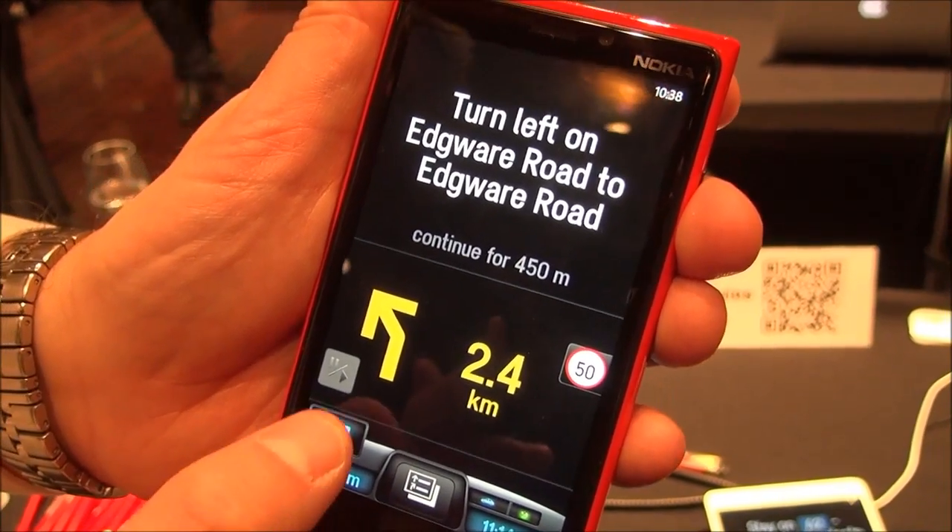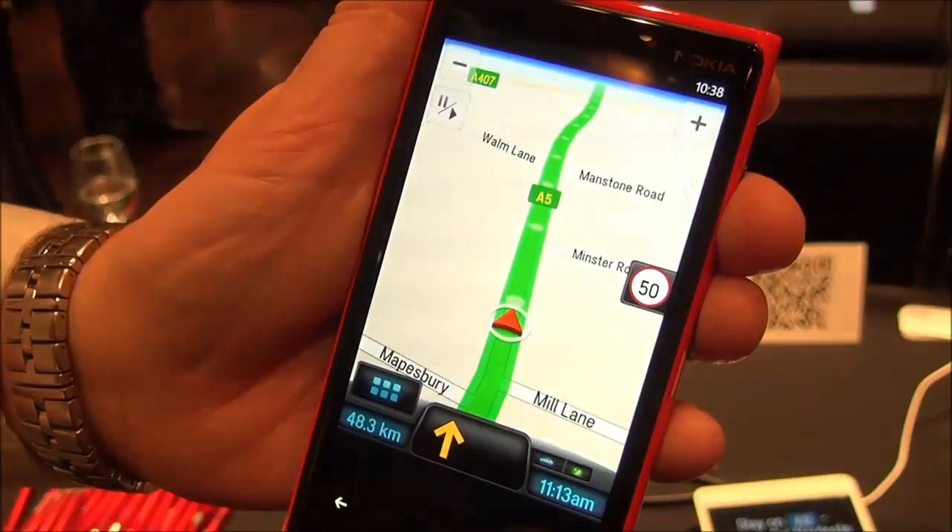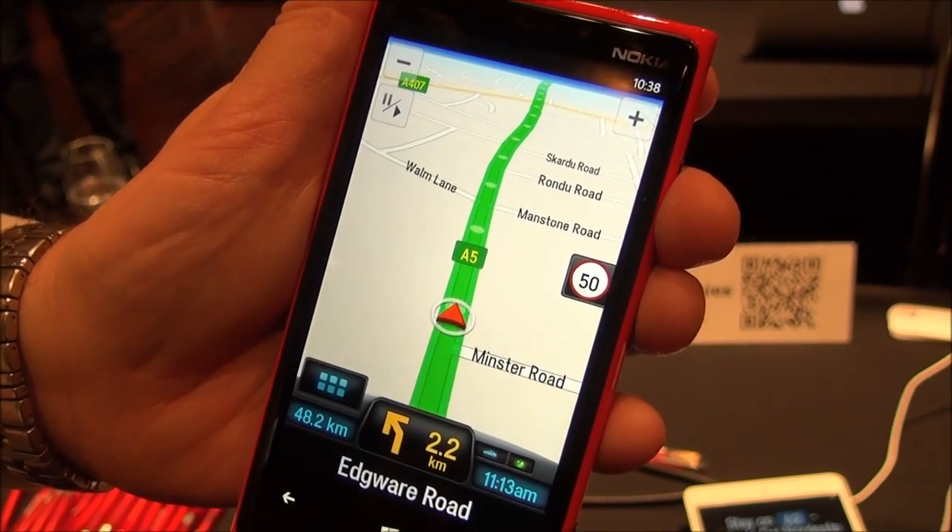We're trying to avoid distracting the driver. Many people like to see a map all the time, so you can come back to 3D right away.